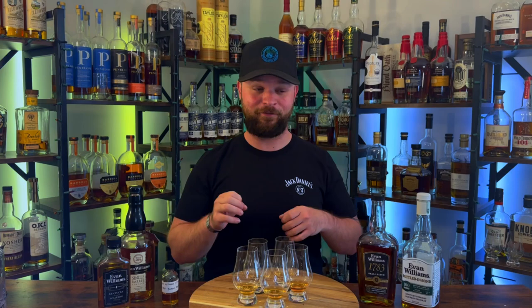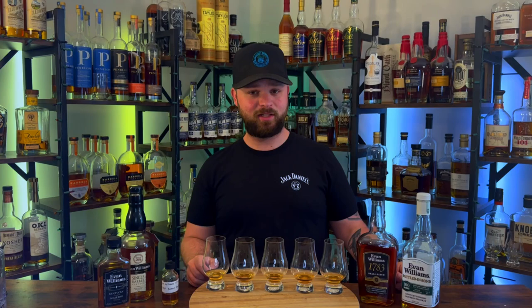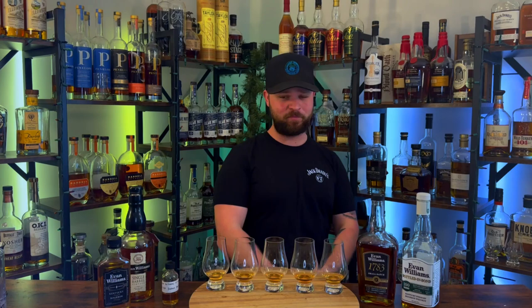Before we get into the blind, we are creeping up on the subscriber count — we are almost at 3,000 subscribers. Hit that subscribe button if you're brand new and enjoy the content. If you don't want to subscribe, just smash that like button so somebody else can see this video. At 3,000 subscribers I'll let you know what the 5,000 subscriber giveaway is going to be. But without further ado, let's separate these glasses and find out what the best Evan Williams is.